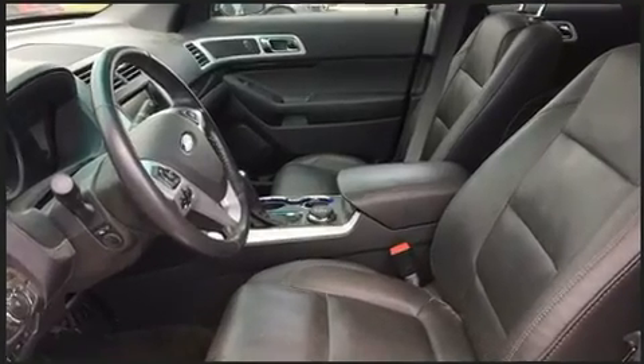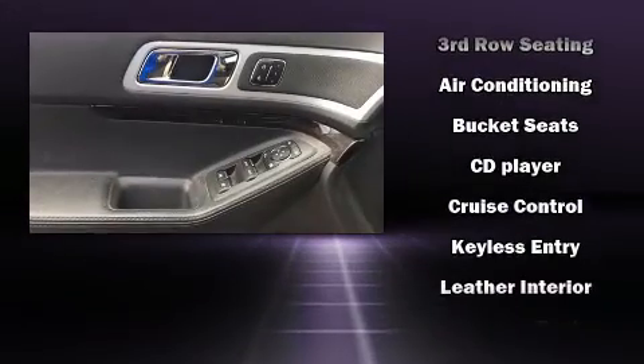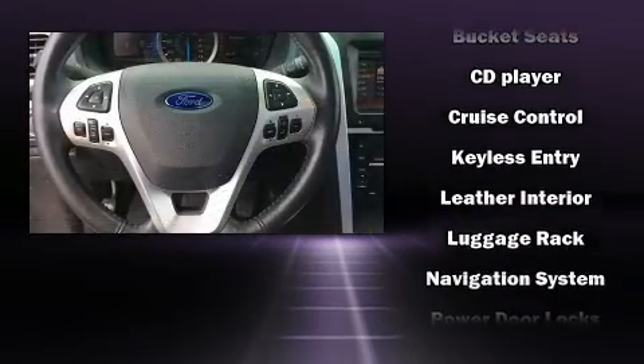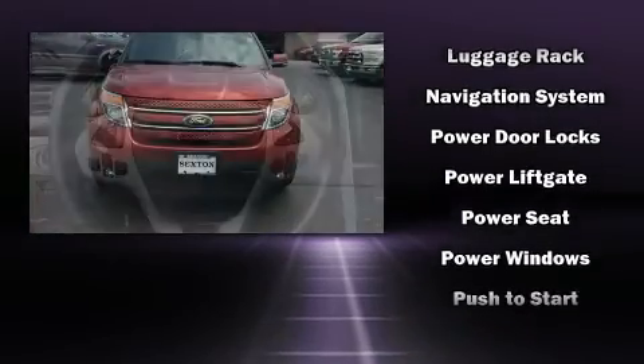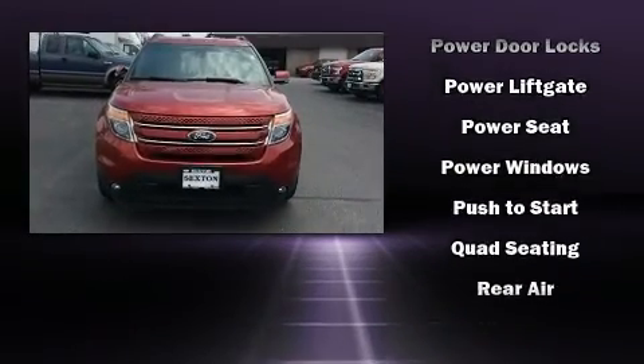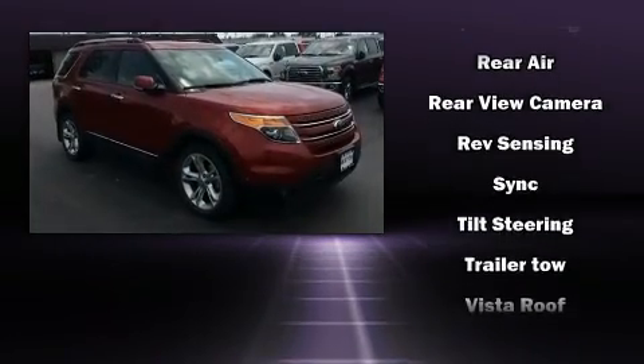Rear passengers enjoy the seat heating functionality, keeping them warm during the winter months. Third row seats provide an even greater maximum passenger capacity. Premium sound drives 12 speakers, providing you and your passengers a sensational audio experience.